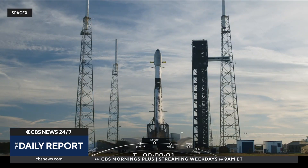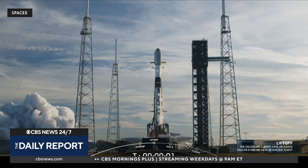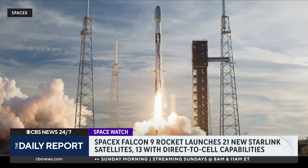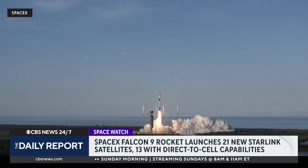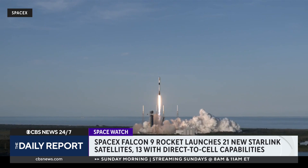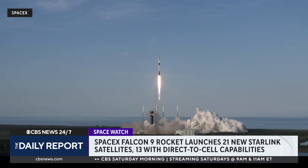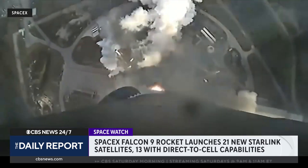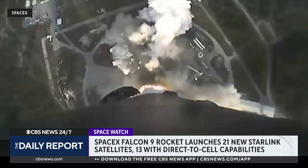Three, two, one, ignition and liftoff — go Falcon, go Starlink. SpaceX has successfully launched its newest round of Starlink satellites into Earth's lower orbit from a Falcon 9 rocket. 21 satellites were on board; 13 of them have direct-to-cell phone capabilities.